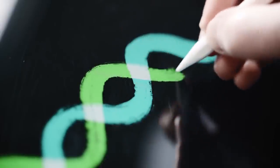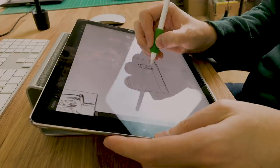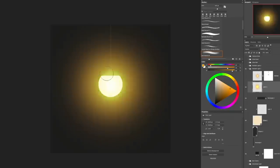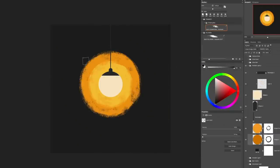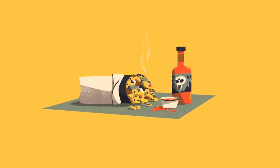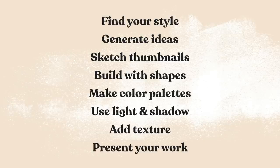Everything begins as a shape. My early sketches are often just rectangles and ellipses all over the place, but illustration is an iterative process. You start with something vague and kind of chaotic, and then refine it over time. I will walk you through my entire illustration process — what I'm thinking, what I'm doing, and why.